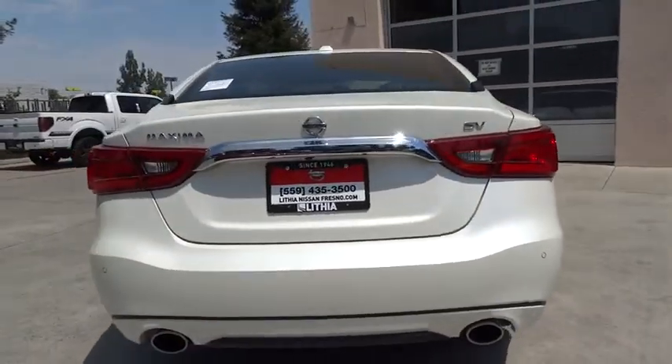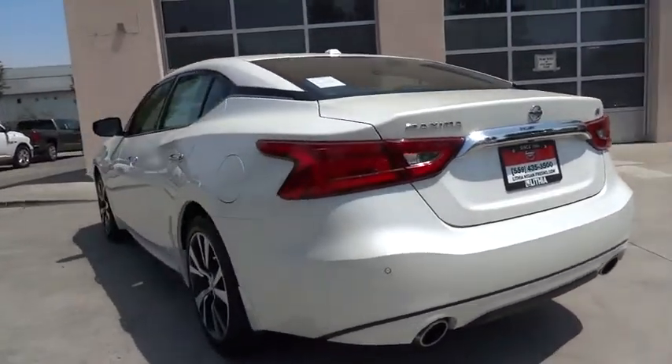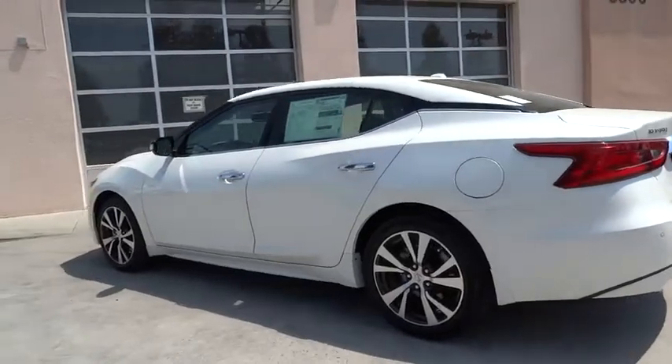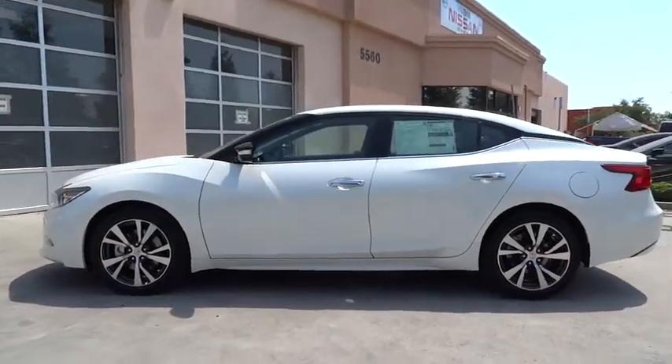Here are some of this vehicle's great options: power passenger seat, remote engine start, keyless entry, navigation system, backup camera, leather-wrapped steering wheel, Bluetooth, adjustable steering wheel, driver lumbar, power steering.